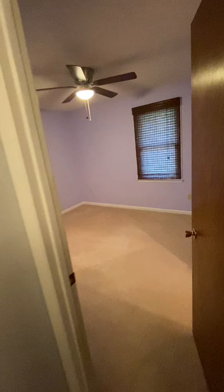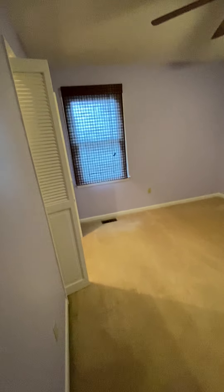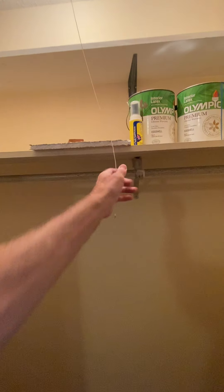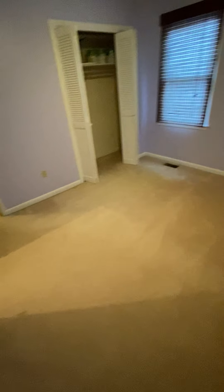This is the final bedroom — a purple room. Again, shelving with a place to hang clothes, two shelves, and they left some paint. There's another closet behind the door as well. This room has a fan and a carpeted floor.